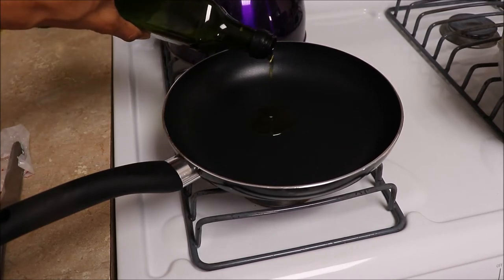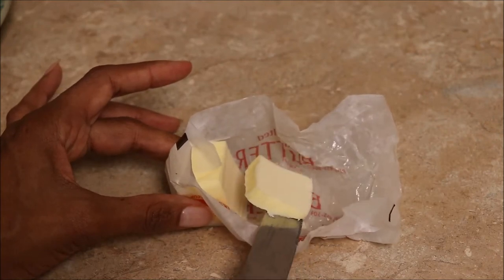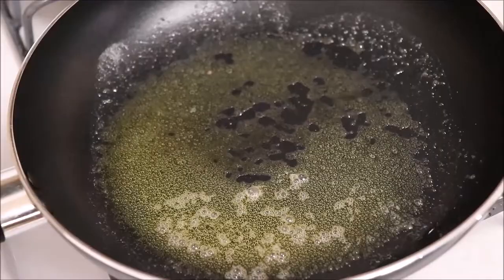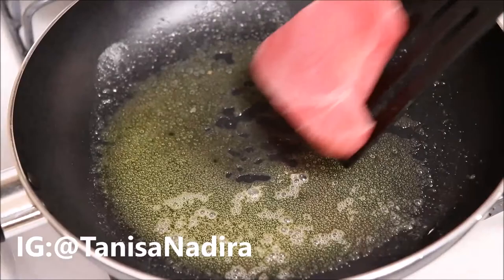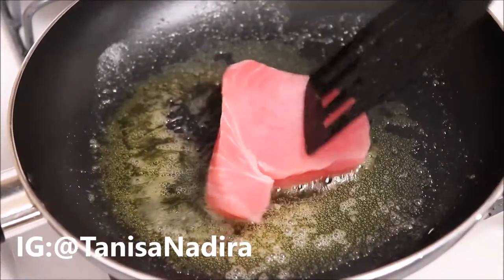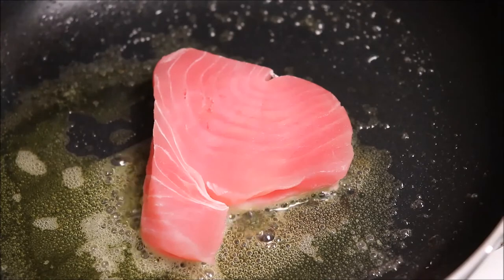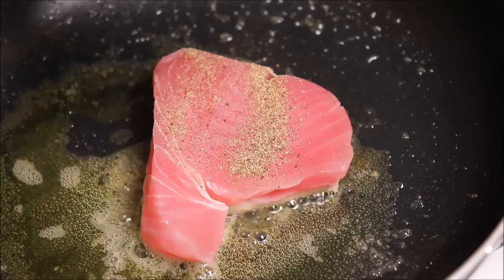While that's cooking, I'm going to get my fish ready. I'm going to add a little bit of olive oil to my pan and about a half a tablespoon of butter. I'll mix that around in the pan to get it nice and hot, then add my fish. I'm just going to add a little bit of pepper and a little bit of cayenne pepper to spice it up.